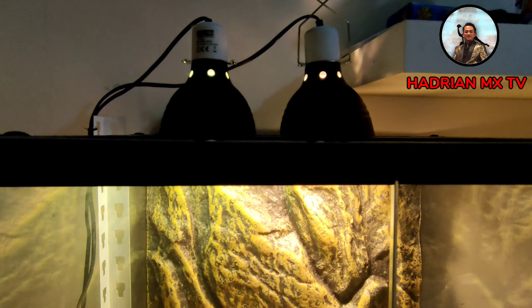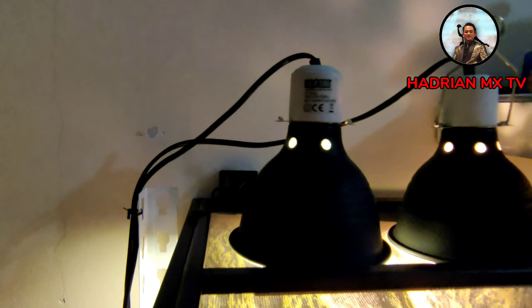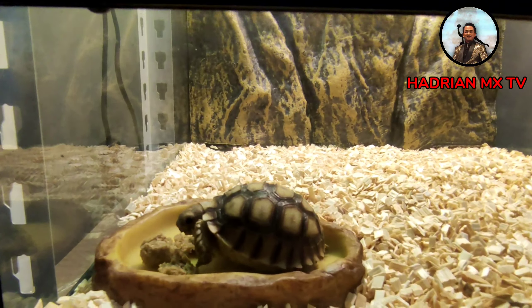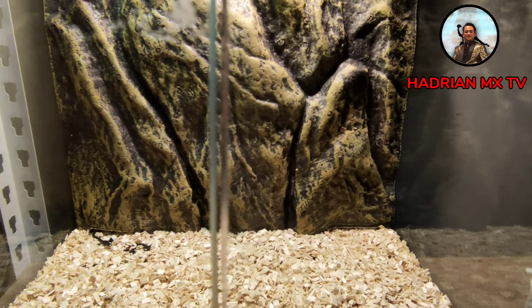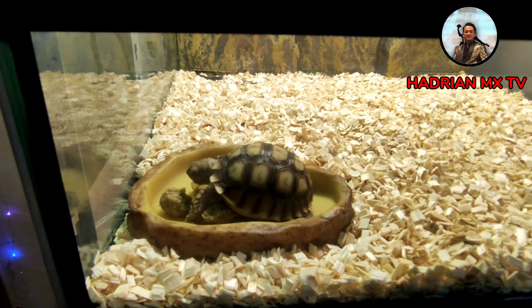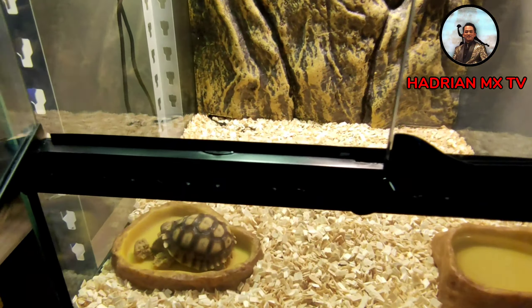This is the condition of my Sulcata tortoise's enclosure. There is a lamp there and you can see the temperature is around 34 degrees Celsius - which is ideal within the 21 to 35 range. Look here - it is currently eating! It's hungry. There is also a water dish here. Maybe in the future I will try to decorate the empty corner over there. Don't forget to press like, subscribe and share channel Hadrian MX TV for more content in the future. See you in the next video!